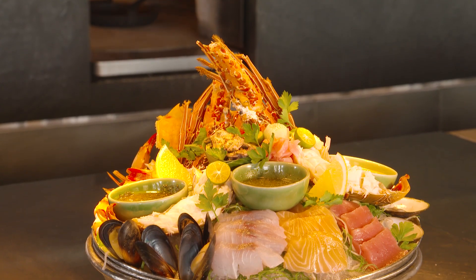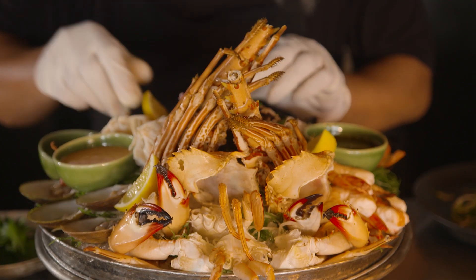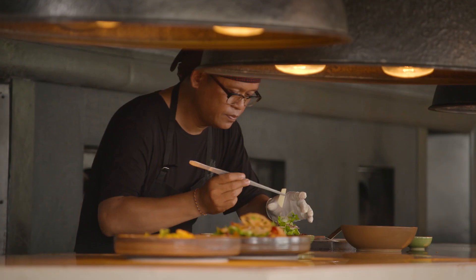The signature dish here at Sundara is our chilled seafood platter with Thai sauces, gnoc jam sauce, soya, wasabi, and we're using all the prawns, clams, and bamboo lobster directly from the bay — caught in the morning and served fresh here in the restaurant in the evening.